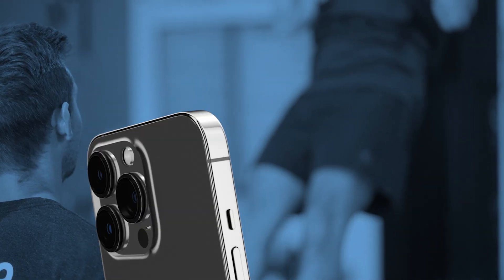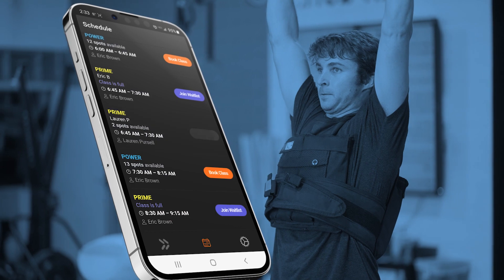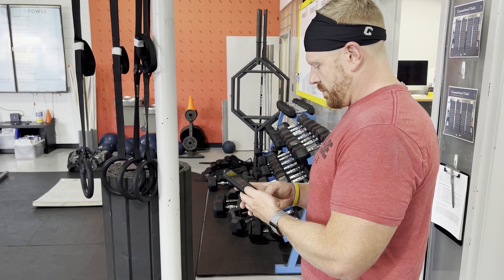Need to reschedule your workout? No problem. Class full? We've got you covered. Log your workouts and receive notes and linked videos from Iron Tribe staff on how to perform, maximize, and strategize for each individual workout.